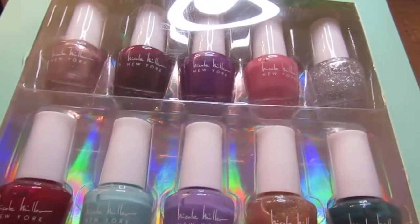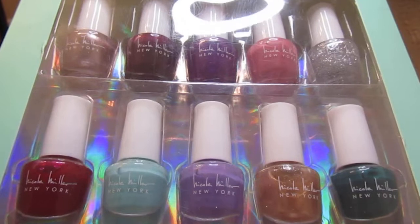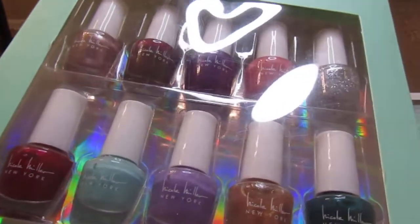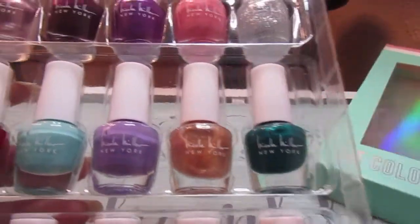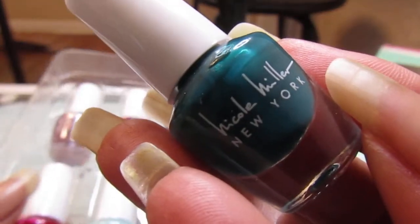Hello everyone, welcome back to my channel! In today's video I'm showing you my Nicole Miller nail polish collection that my son brought me for Mother's Day. It finally came in the mail — it was so late. They're so cute, little small miniature nail polishes. When they came in the mail he didn't know they were that small, but I'm like it's okay because they're so cute — look how little they are, all pretty different colors.